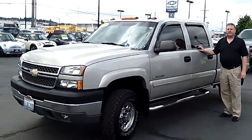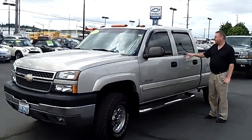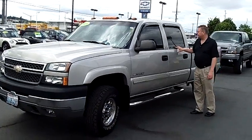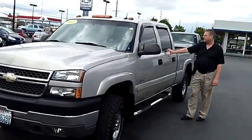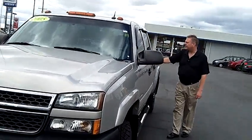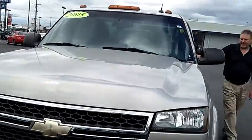Hi, this is Glenn coming to you from Auburn Chevrolet here in Auburn, and you clicked on a real beast here. It's a 2005 Chevrolet Silverado 2500 LS four-wheel drive crew cab. The stock number on it is 23619A.